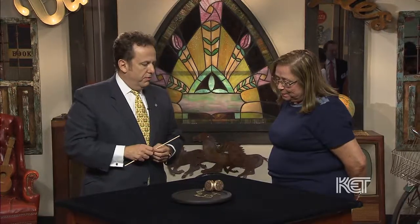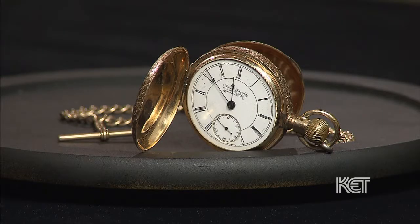Wow, that's a lot. I'm pretty happy with that. Thank you. And again, thank you for bringing it in and sharing it with us. It is a beautiful piece, and the fact it was retailed in Louisville is fantastic. Thank you very much.